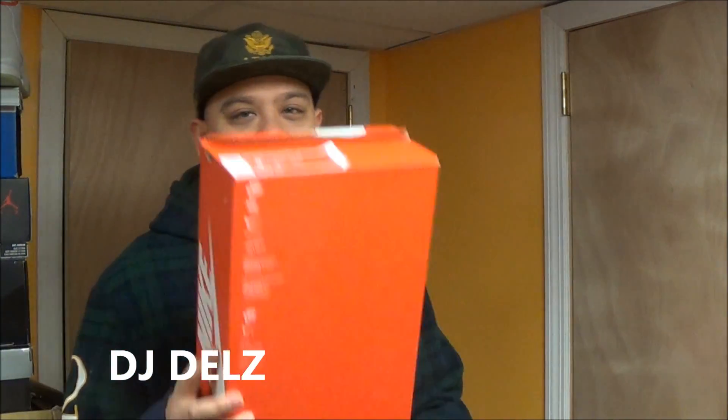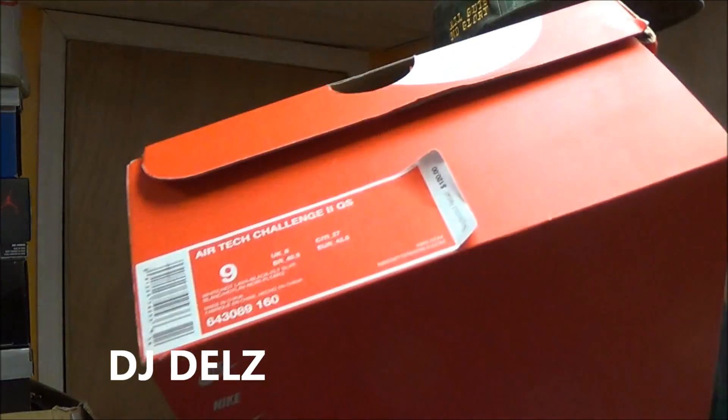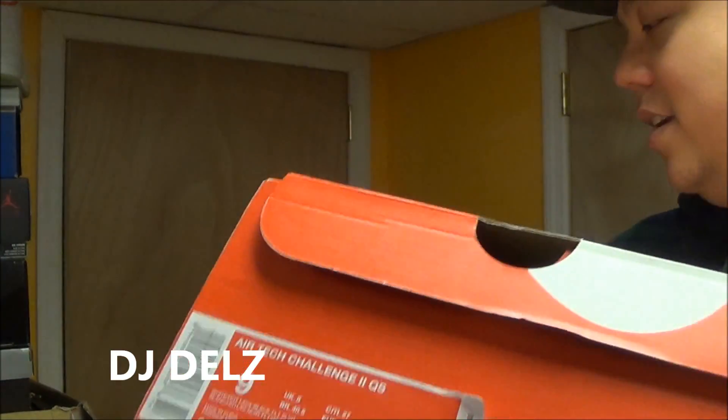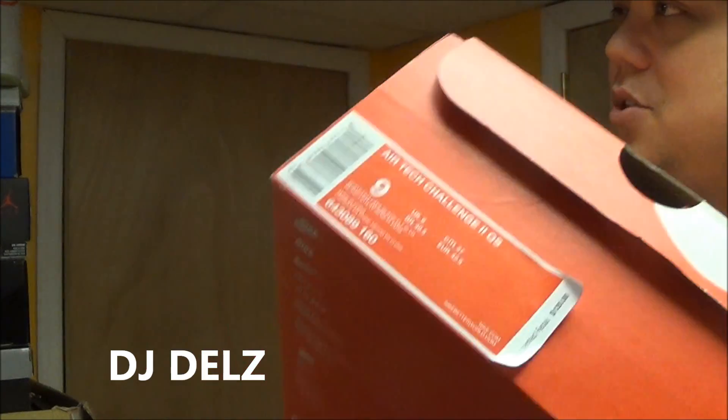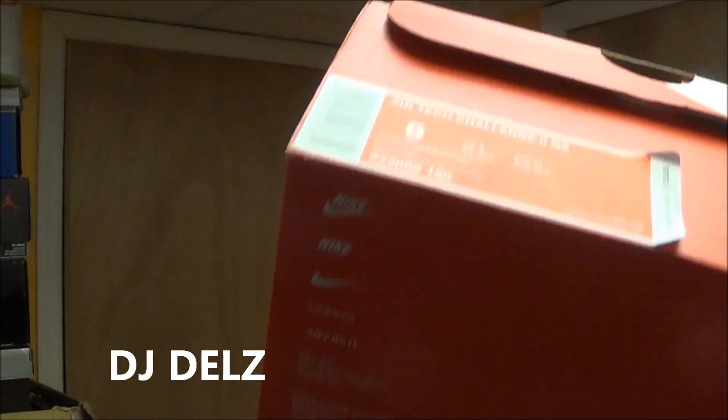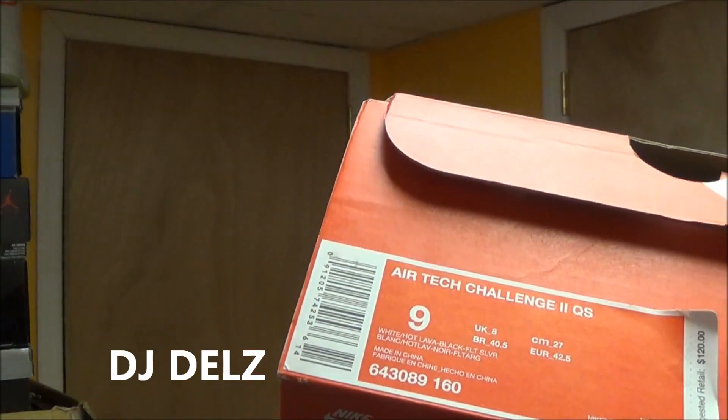We got the 2014 Air Tech Challenge Hot Lava shoes right here. These released finally again in 2014. Last time they released, I'm pretty sure, was 2006.